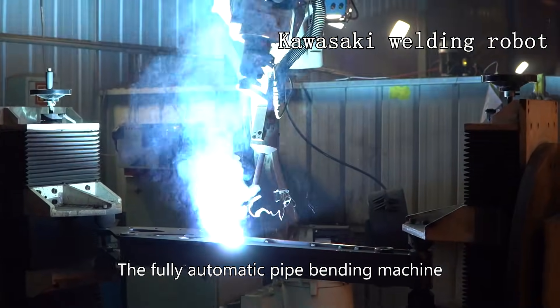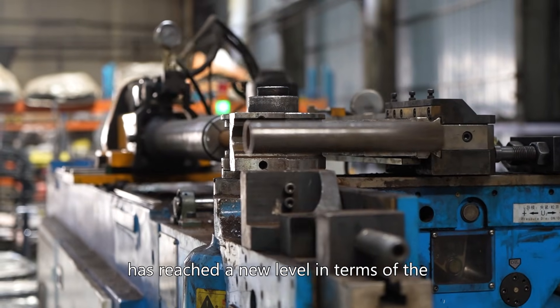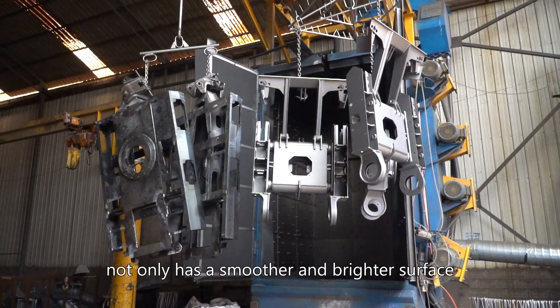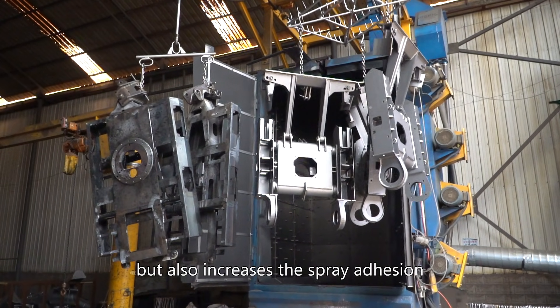The fully automatic welding robot ensures welding quality and improves welding efficiency. The fully automatic pipe binding machine, which replaces segmental welding, has reached a new level in terms of the performance of the whole machine. The steel processed by the shot-blasting machine not only has a smoother and brighter surface, but also increases its spray adhesion.